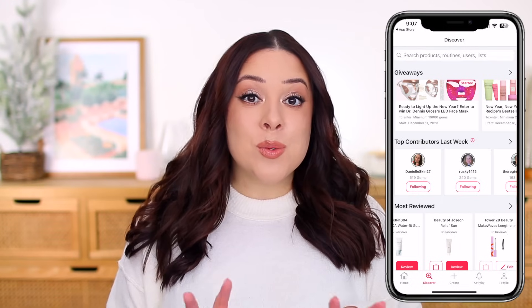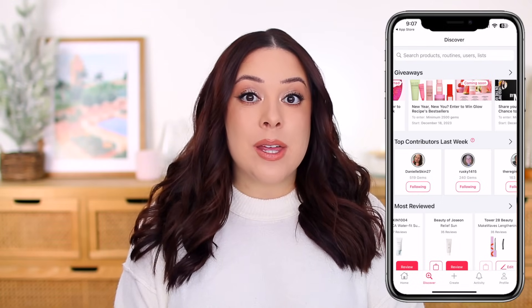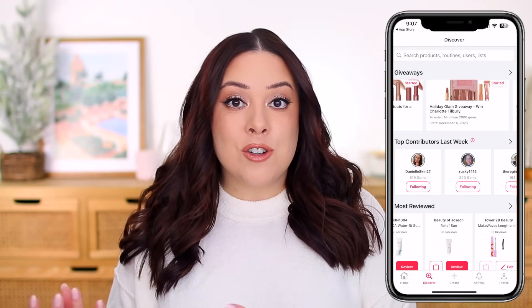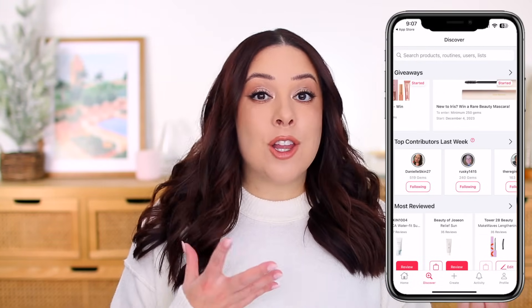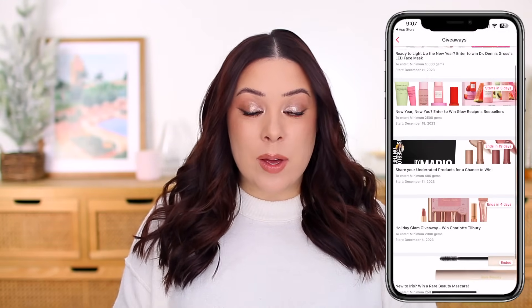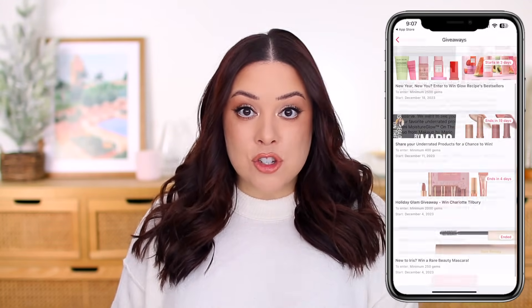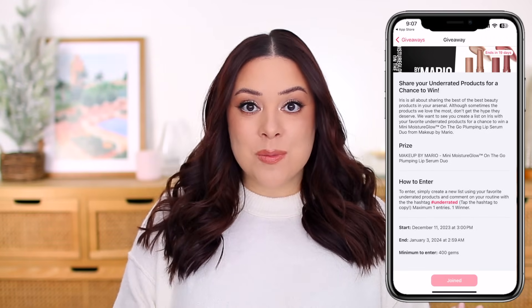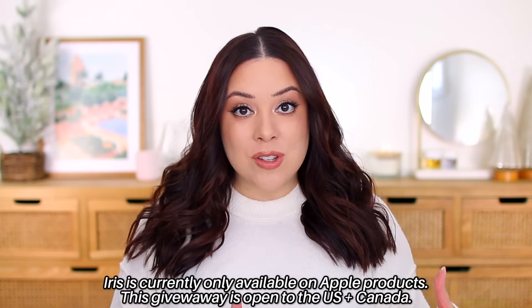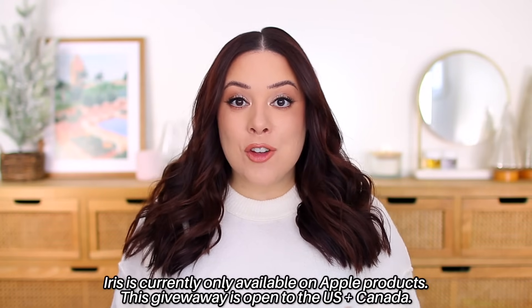Iris also has a new giveaway feature. You can enter to win ongoing beauty giveaways with prizes worth up to $500. They have brands like Dr. Dennis Gross, Charlotte Tilbury, and Glow Recipe. They have special giveaways open to new members, and exclusive giveaways — if you're really active in the app, you earn gems and can enter those too. Iris is actually hosting an amazing giveaway for you: a gift card to Sephora or Ulta — first place wins $200, second and third place win $100 each. All you have to do is download the Iris app; I'll put a link in the description box and head over to the giveaways tab.